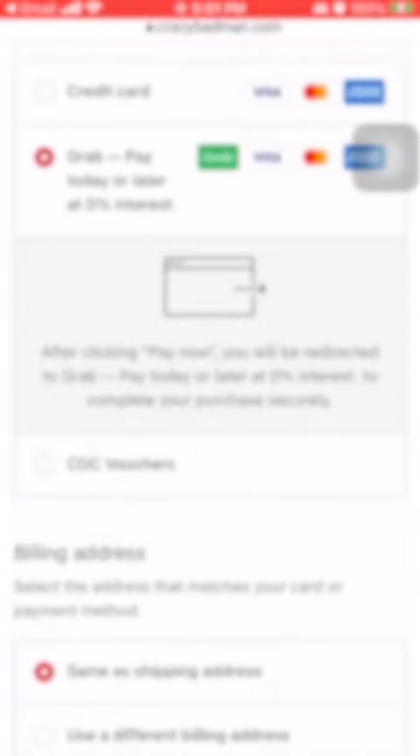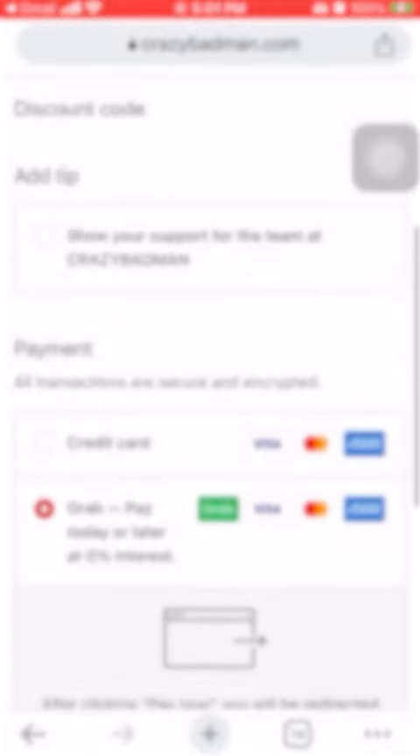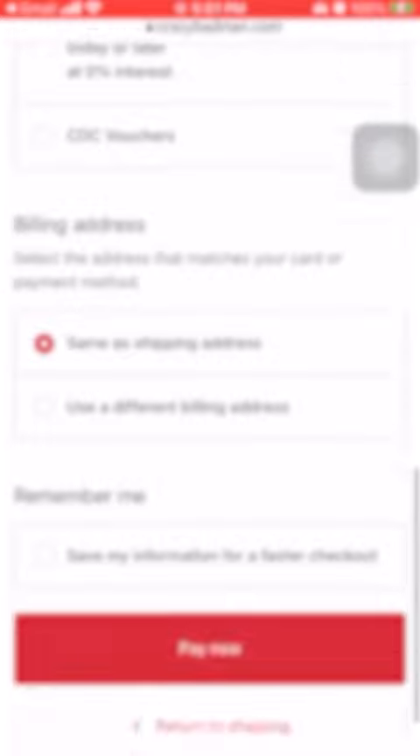Also, if you use your CDC vouchers to complete the entire purchase, there'll be no refunds given for any extra vouchers used. After you've made your purchase, you can have it delivered to you or picked up.